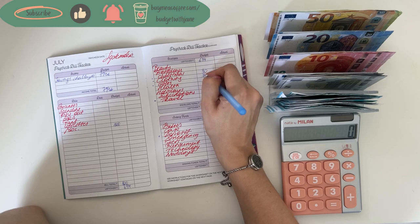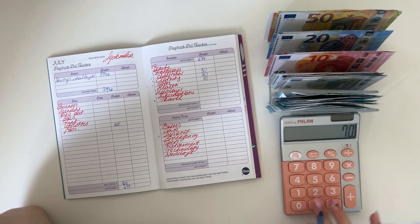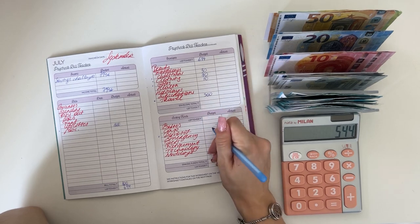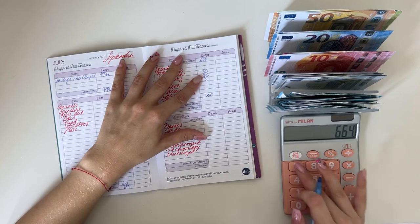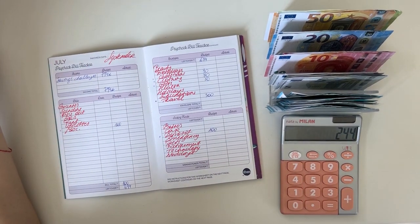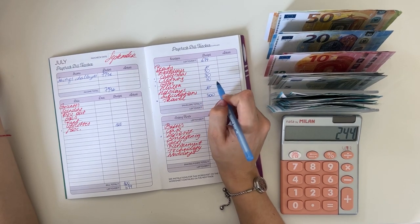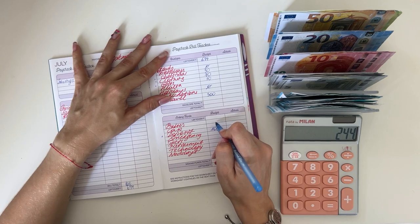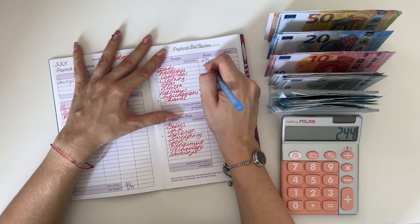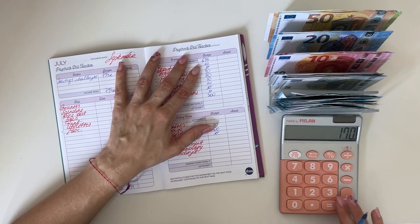Gifts maybe 50. So that's 694 minus 30, minus 70, minus 50. Let's do 300 in deposit — actually let's do 100 in deposit. And then: nothing in beauty, birthdays is fully funded, holidays also no, let's do 30 in car, emergency is done, beauty maybe a 20, health and subscriptions are fine.